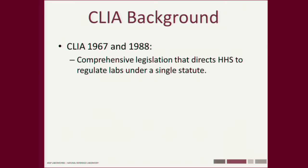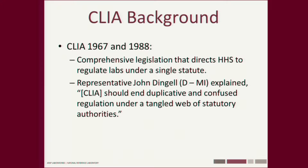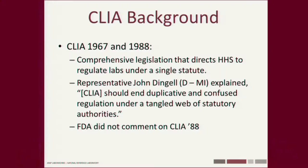Switching gears to CLIA — what's the CLIA paradigm? CLIA was passed in 1967 and upgraded in 1988. It was comprehensive legislation directing Health and Human Services to regulate labs under a single law. Representative John Dingell said CLIA should end the duplicative and confused regulation under a tangled web of statutory authorities. One regulatory body, not two for labs like ours. Interestingly, the FDA did not comment on this legislation — they just let it go through, even though they're claiming enforcement discretion since 1976.